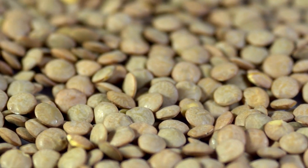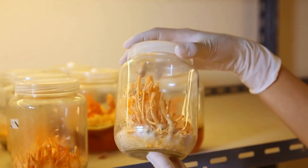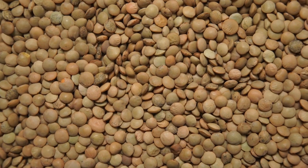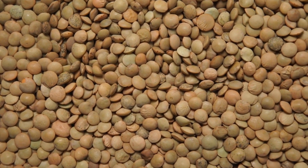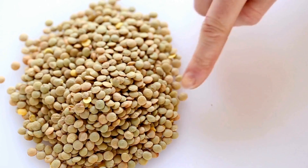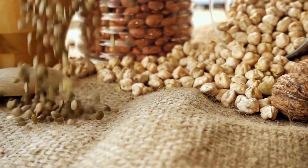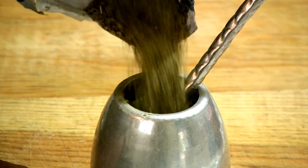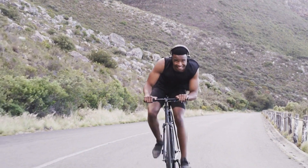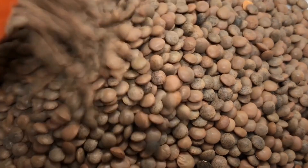Nutritional Profile of Brown Lentils. Brown lentils are a great source of plant protein, dietary fiber, and complex carbs. They also have a low amount of calories, which makes them the perfect option for weight loss. A cup of cooked brown lentils provides around 18 grams of protein, vital for building and maintaining tissues throughout the body, such as bones. Additionally, brown lentils contain essential minerals such as magnesium, potassium, and phosphorus, which are essential for the maintenance of healthy bones. Magnesium in particular aids in the creation of bone crystals, potassium helps maintain bone density and prevent loss of calcium, and phosphorus helps calcium to strengthen and build bones.